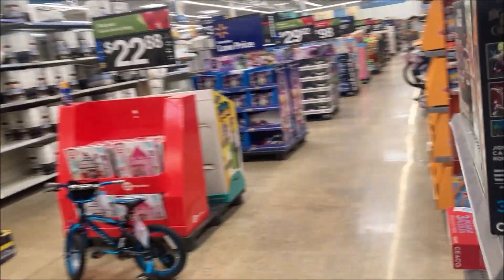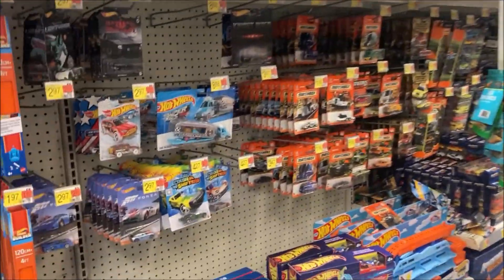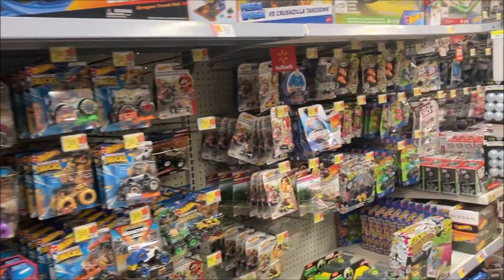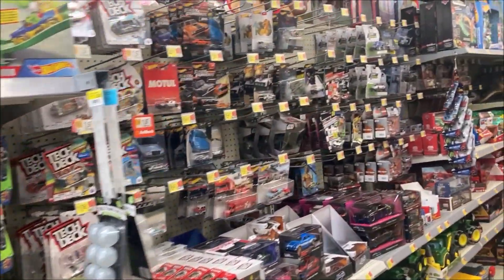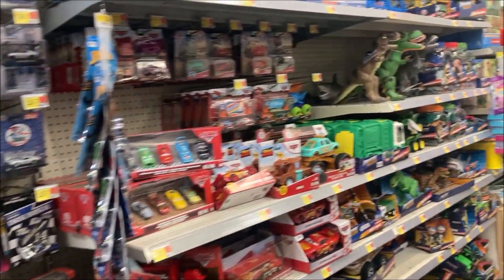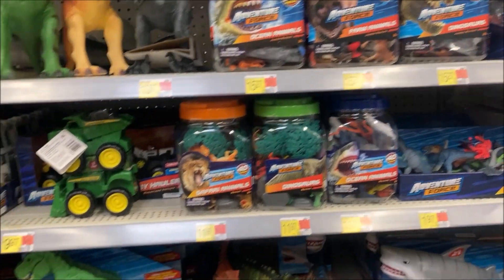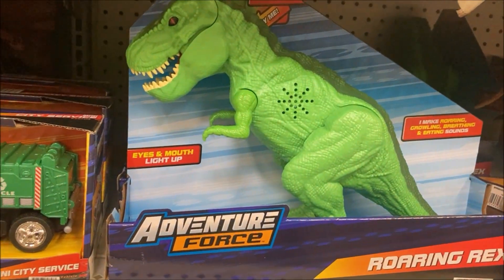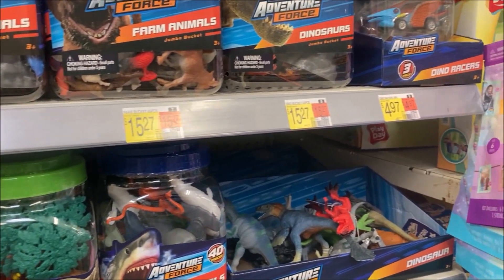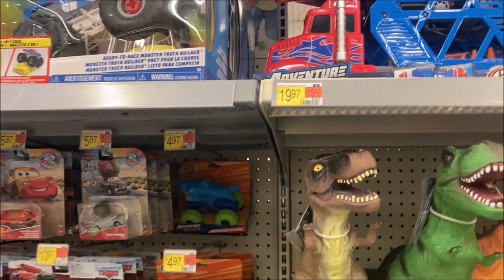Quick peek at the wheels aisle — same old stuff we saw from last time over here on the wheels aisle. Nothing brand new. Of course here's the cheap dinosaurs and cheap toys. There's a Roaring Rex figure. Pretty much it for this aisle.